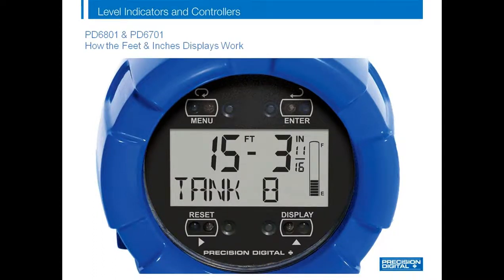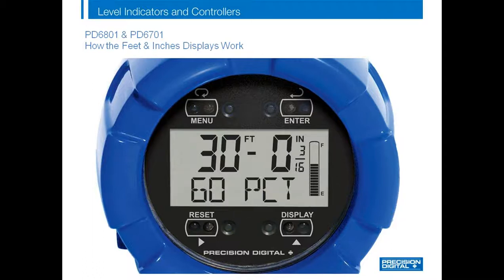This slide shows how the feet and inches meters work. Notice how the tank is filling and the lower line changes between the custom tag, 'Tank 8,' and the percent full. Also notice how the bar graph increases as the tank fills up, and finally how the high alarm is triggered at 90% full.